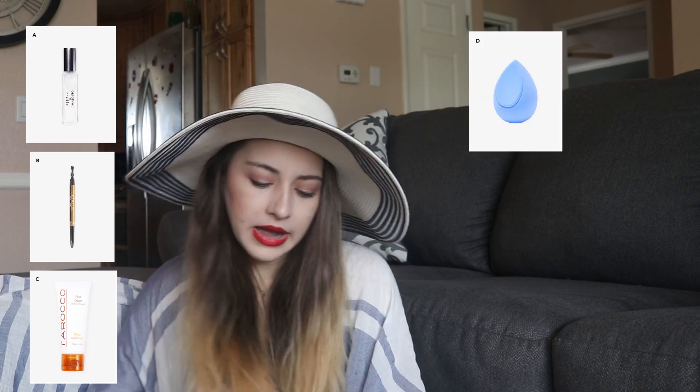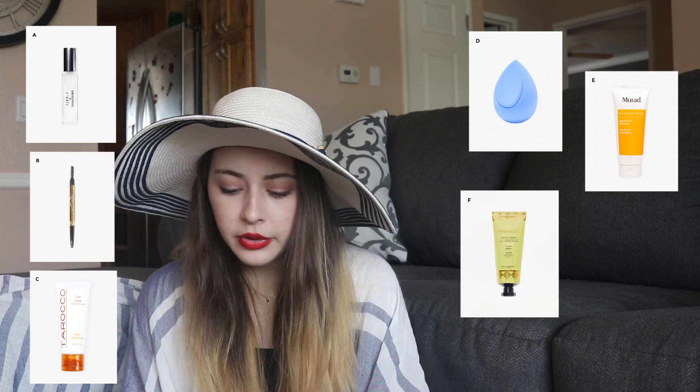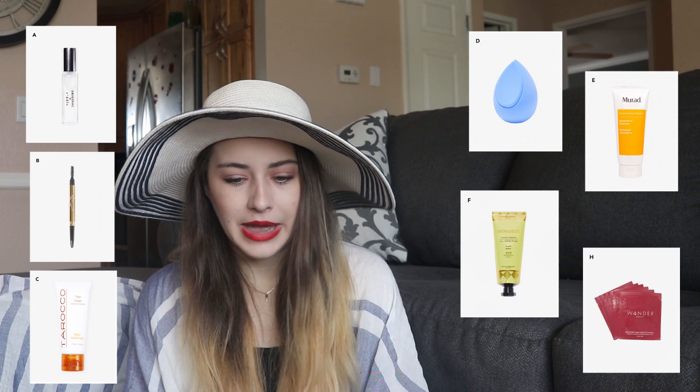So you could have gotten the Riddle Oil Original Roll-On, the Winky Luxe Unibrow Universal Eyebrow Pencil, the Cali Cosmetics Foot Cream with Menthol in Turaco, the Makeup Drop Hybrid Makeup Applicator, Murad Essential C Cleanser, the Spongel Coconut Verbena Hand Cream, or the Wander Beauty Baggage Claim Gold Eye Mask Six-Pack. When I first opened my box, I jumped straight to the magazine to see what other items I could have potentially gotten and how they chose to do the FabFitFun picks this season.